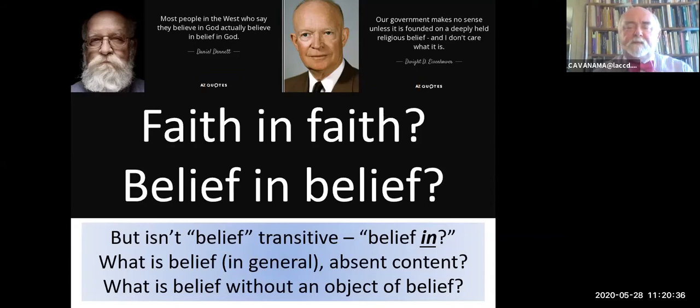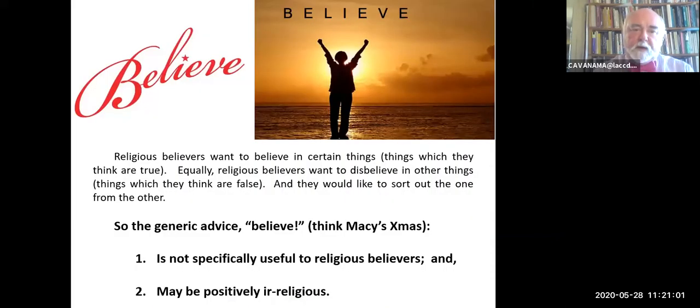It's sort of like the paradox in the Zen tradition—we could be thinking without thinking thoughts, but isn't thinking transitive? How can you have pure thought without having an object of your thought? The Zen tradition wants to insist that we should free ourselves from all objects, but it doesn't even make sense. What is belief in general, absent content? What is belief without an object of belief? Religious believers usually want to believe certain things which they think are true, and disbelieve in other things which they think are false. So Macy's generic advice—'believe'—is not specifically useful to religious believers and may even positively be irreligious.